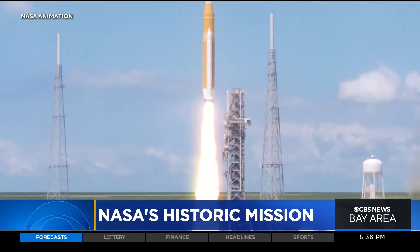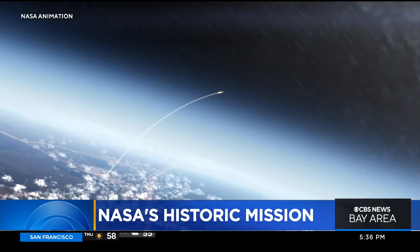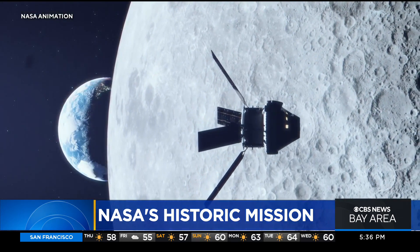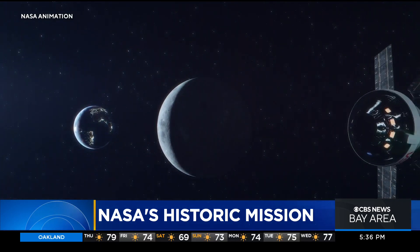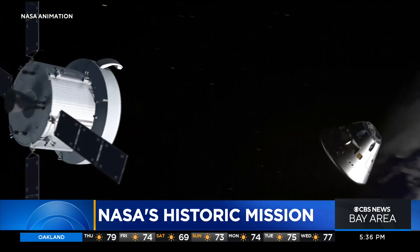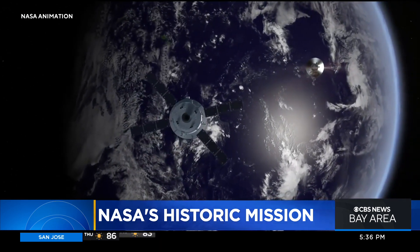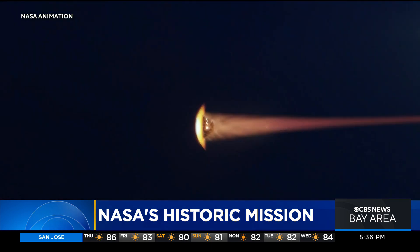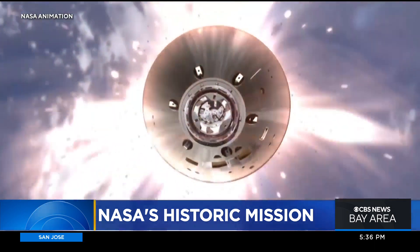Launching on top of the most powerful rocket NASA's ever built, Artemis 1 will send a capsule called Orion on a trajectory to the moon. Orion will fly within 60 miles of the lunar surface, then push 40,000 miles beyond the moon for space high drama — its glimpse back on Earth. After orbiting the moon, Orion will reenter Earth's atmosphere for the mission's Priority One test: whether the capsule's heat shield can withstand temperatures of 5,000 degrees, about half as hot as the surface of the sun.